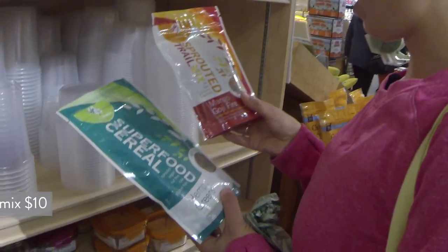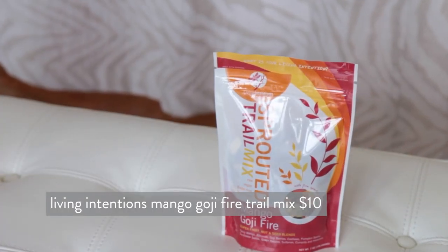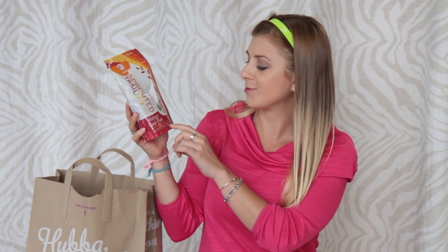The third item is another Living Intentions product. It's expensive, so I usually get it in the bulk section and only buy a little at a time — but this is my favorite trail mix at Whole Foods. It's the sprouted trail mix, Mango Goji Fire. It's raw, vegan, and gluten-free. It comes with spicy mango, almonds, goji berries, cashews, pumpkin seeds, sunflower seeds, green raisins, sultanas, currants, and habanero. The spice makes you eat it slower, which is essential with trail mix because you could easily eat the whole bag. There are seven servings and it costs about eight or nine dollars — so portion it out when you get home.